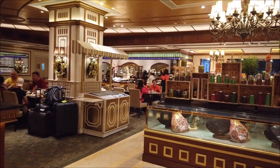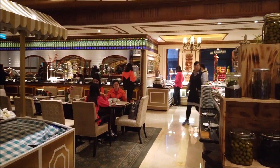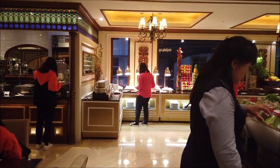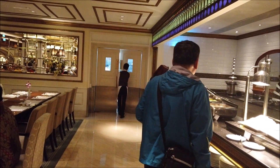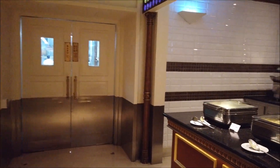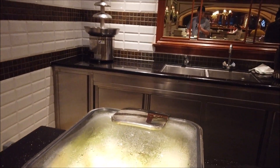So this is the buffet at the hotel. The buffet has a lot of stuff but it's basically the same thing every morning. They change up some stuff but for the most part it is the same thing. You get pretty sick of it after three or four days, but it was okay.